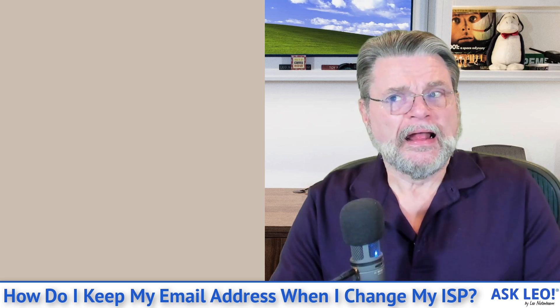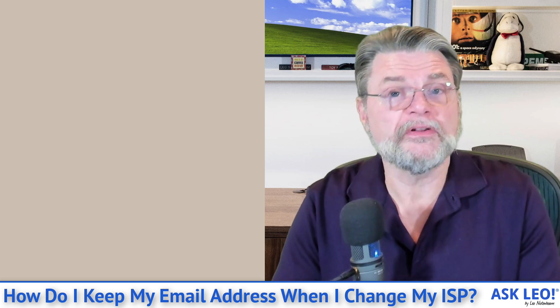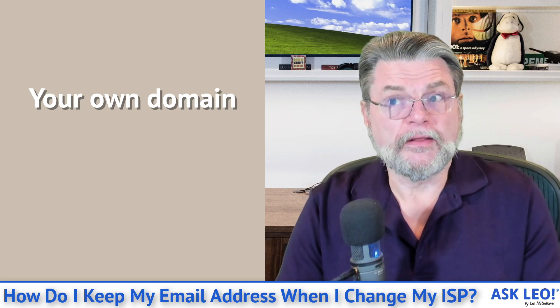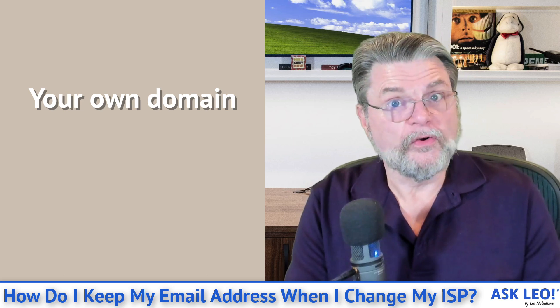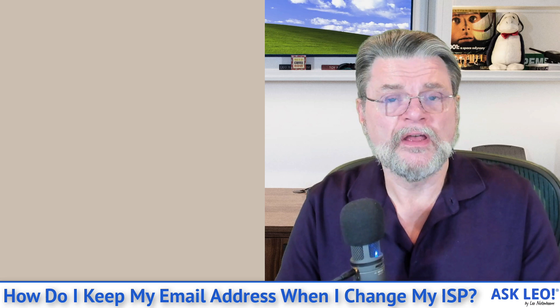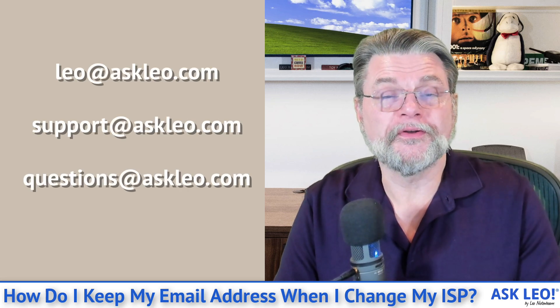And finally, the solution for all solutions — the solution I use — and honestly, if email is something that is ultimately going to be important to you for a very long time, especially if you run a business: get your own domain. By domain I mean the part after the @ sign. Just like I own askleo.com, you can own a domain name, and any email address on that domain name is under your control.